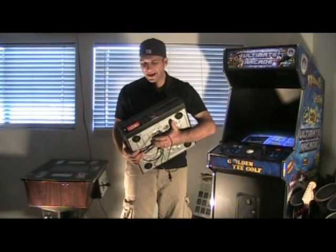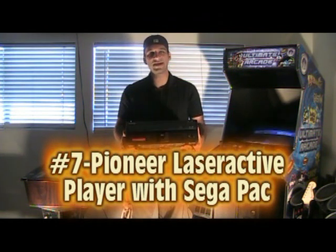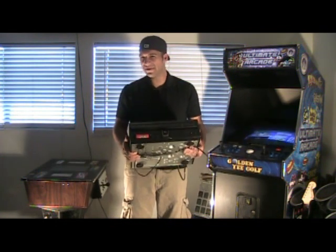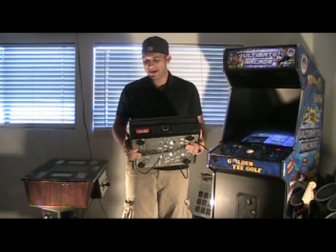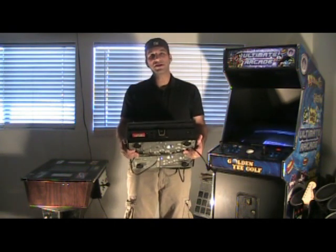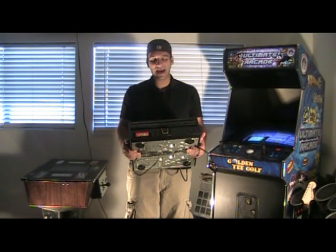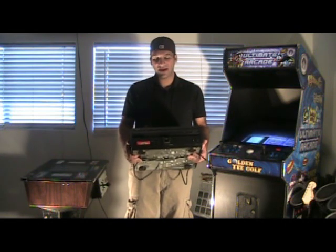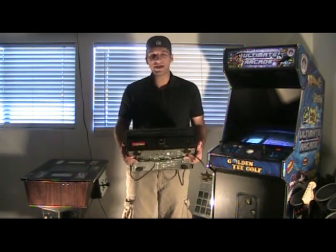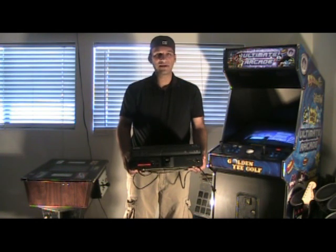Number seven on my list is the Pioneer LaserActive Player with Sega CD and Sega Genesis Pack. I did a review on this recently. Essentially it's a laser disc player, but there are packs you can add on to it — there was a Genesis Pack and also an NEC TurboGrafx-16 and TurboGrafx-CD Pack as well. This thing is very rare and a high collector's item. It came out in 1993 and didn't sell very well at all — super expensive when it came out. On to number six.